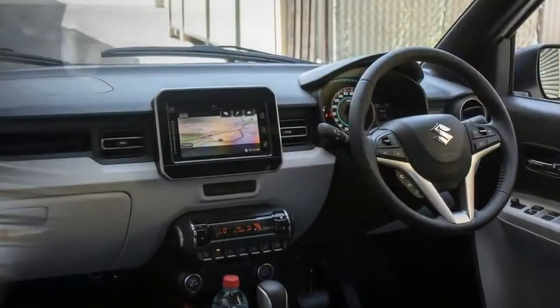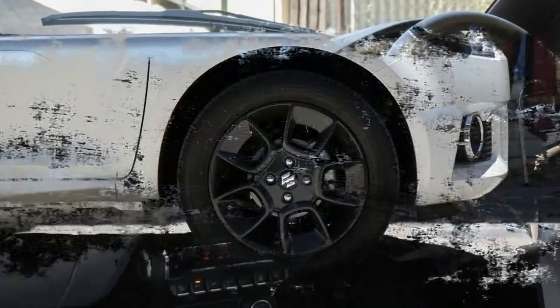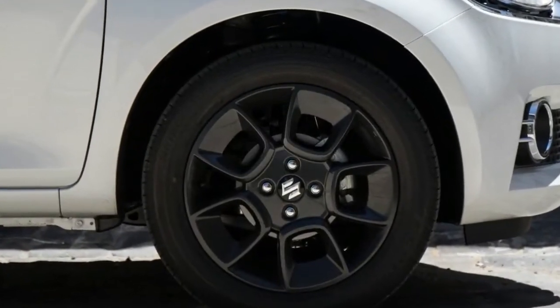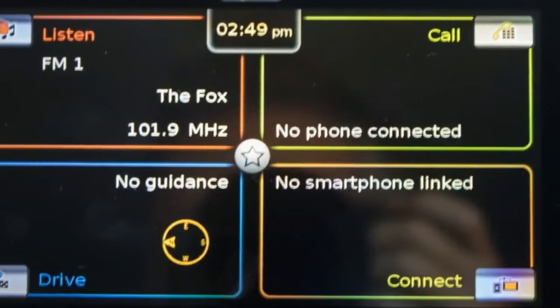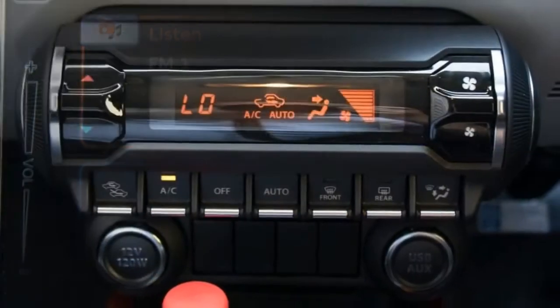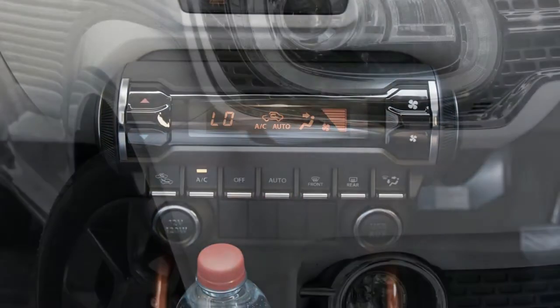Notwithstanding the veracity of this claim, which we'll explore later, what you can't deny is the Ignis's edgy retro design that makes the brand's much cheaper Celerio look like a right snooze fest. The reborn Ignis has already attracted its share of admirers around the office, but is there any substance behind this style?